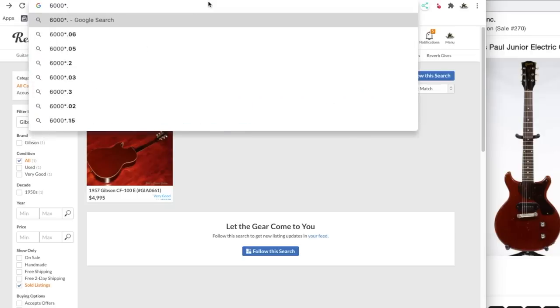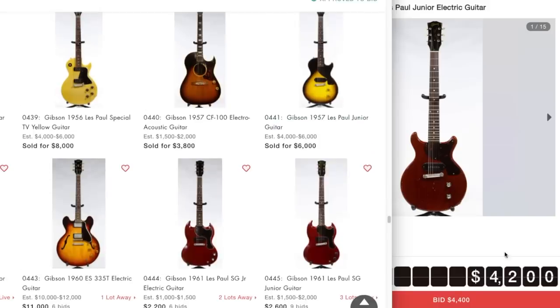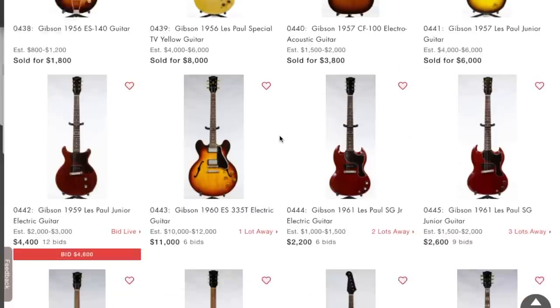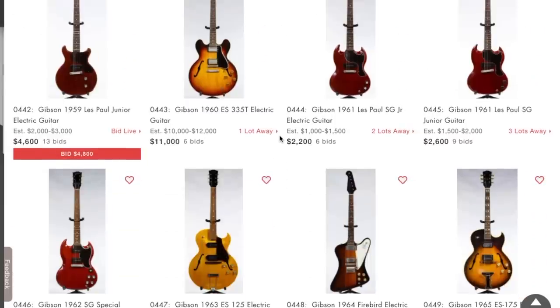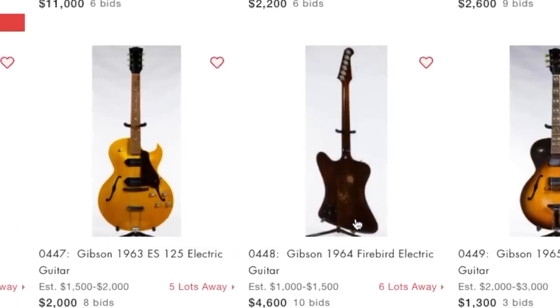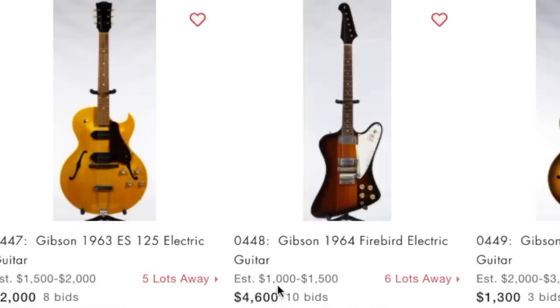I hope that guy was watching because I didn't want to bid on that and then beat him out for it. Not too bad a price for this one. This DC has already well reached what it should. This is exciting but saddening at the same time - I was really hoping there'd be some deals. But it's kind of fun seeing all this bidding going on. I hope you guys are enjoying this episode. That Firebird is pretty cool - whoever estimated it at $1,000 to $1,500 is absolutely insane.